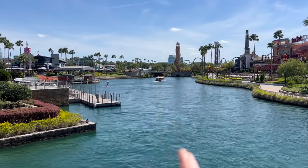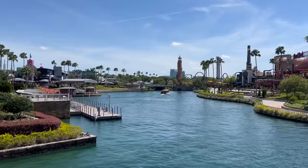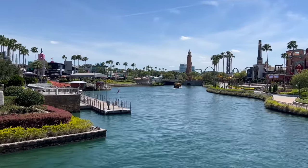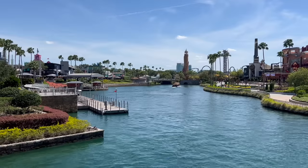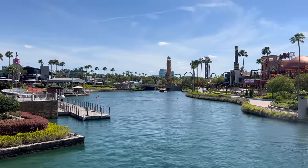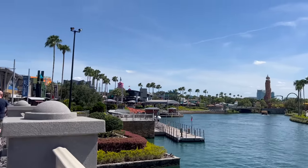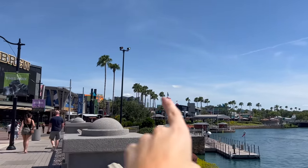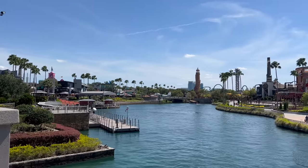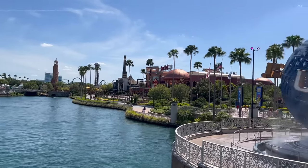Another mistake is overdoing it with your legs. Universal has free transportation to and from the resorts. The water taxis are located right outside both parks — you hop on one to go to Sapphire Falls, Royal Pacific, Hard Rock Hotel, and Portofino Bay. This will save your legs a lot of pain instead of having to walk back to your resort. They also have bus transportation to the other hotels, located right in CityWalk. I have a full video on Universal transportation linked in the description.